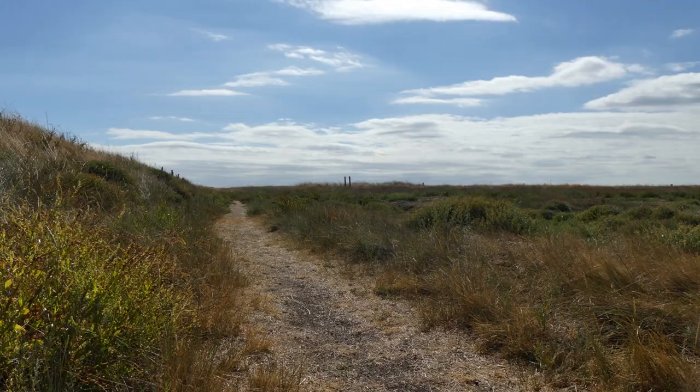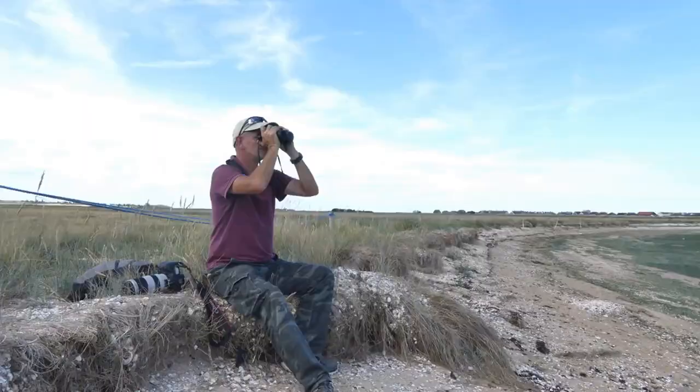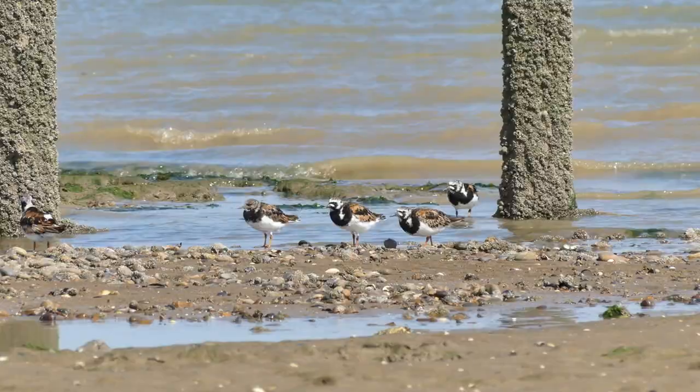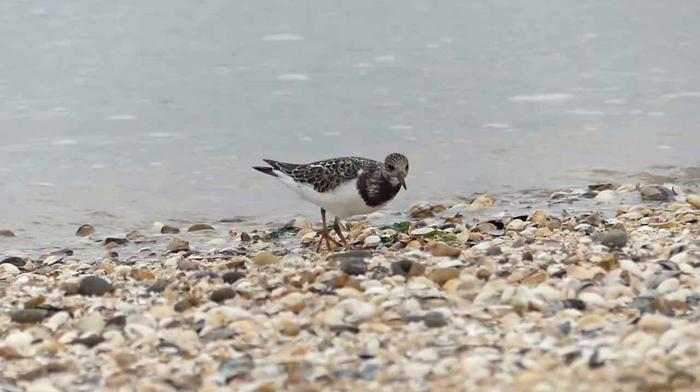Arriving at Shellness, I walked to the beach where the turnstones can usually be found and sat quietly so I could spot where they were feeding. In early autumn, many were still in their colourful breeding plumage, while others had already molted into their non-breeding colours.